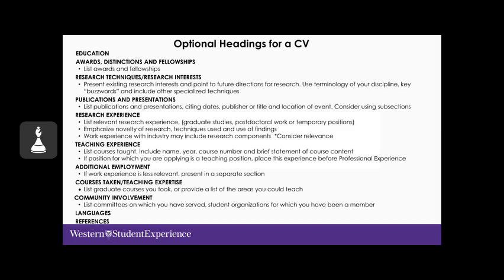In terms of research experience, consider relevant research you've done through undergraduate studies, special coursework, or anything you're proud of that you completed during your studies. You want to emphasize the novelty of your work and research, any special techniques you used, and how your findings may have been put to use.